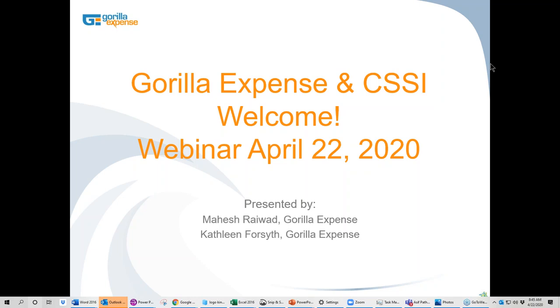How we're going to go today is we're going to talk a little bit about Gorilla Expense and who we are. Before I go any further, Joe, I wanted to say thank you for hosting us today. Are you there?